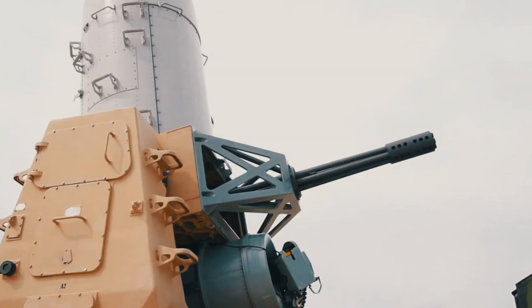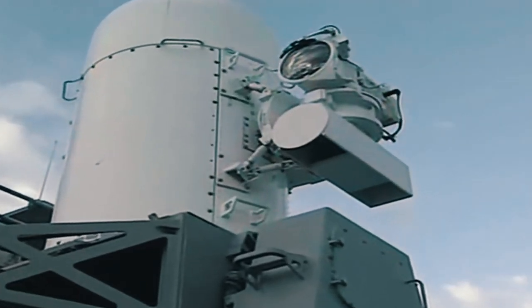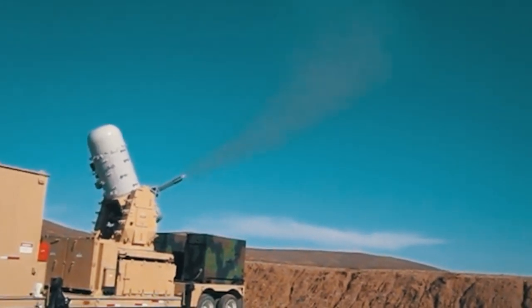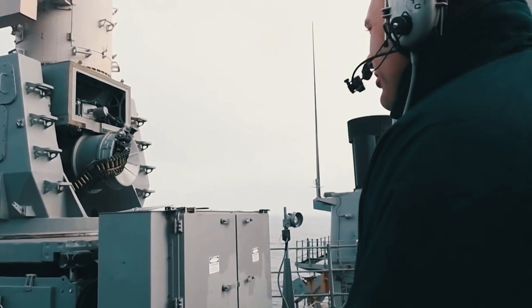Standing for Counter, Rocket, Artillery, and Mortar, the C-RAM is a land-based Phalanx weapon system, able to have other protection sensors and systems integrated as well. The system is designed and manufactured by the American company Raytheon.